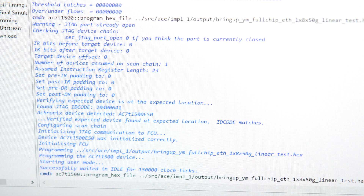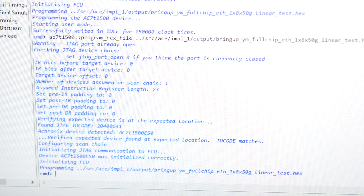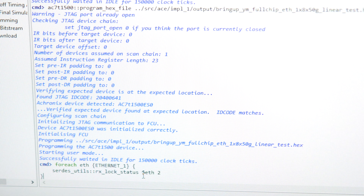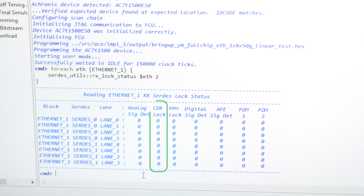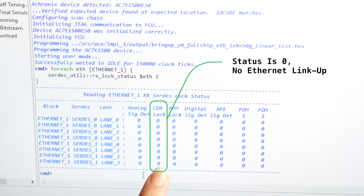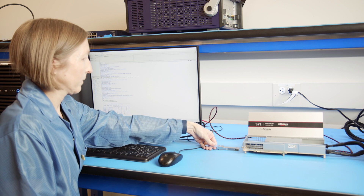To get started, let's first download the programming bitstream onto the FPGA. Next, we'll pull the SERDES status. Here you'll see the SERDES CDR lock status is 0, which indicates there is no Ethernet link up. This is because there is no module plugged in to the QSFPDD connector on the board. Let's do that now.